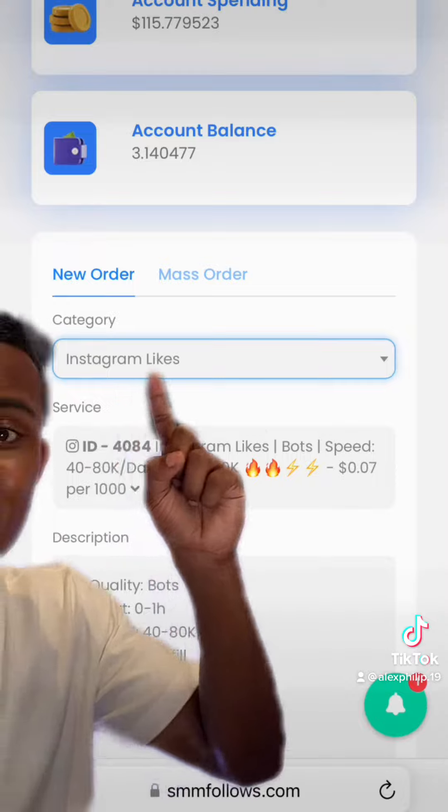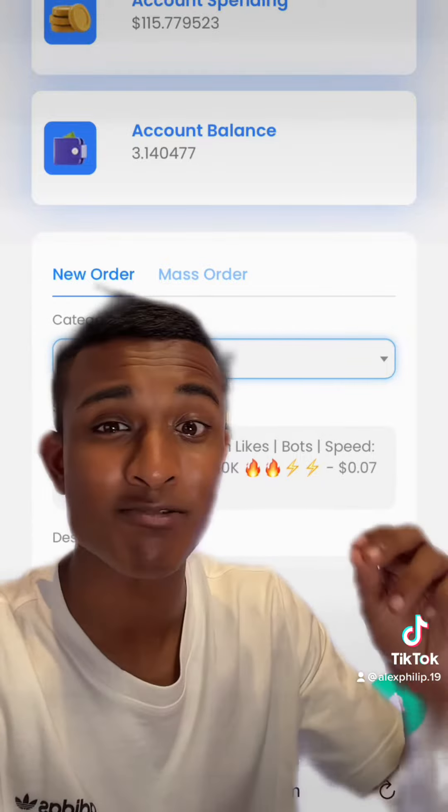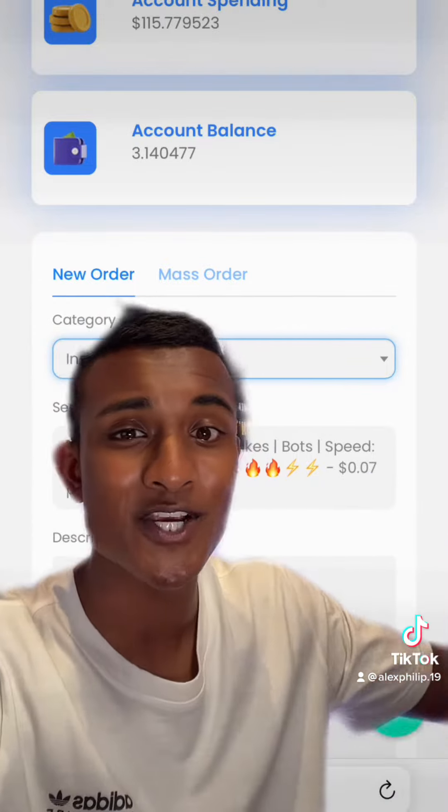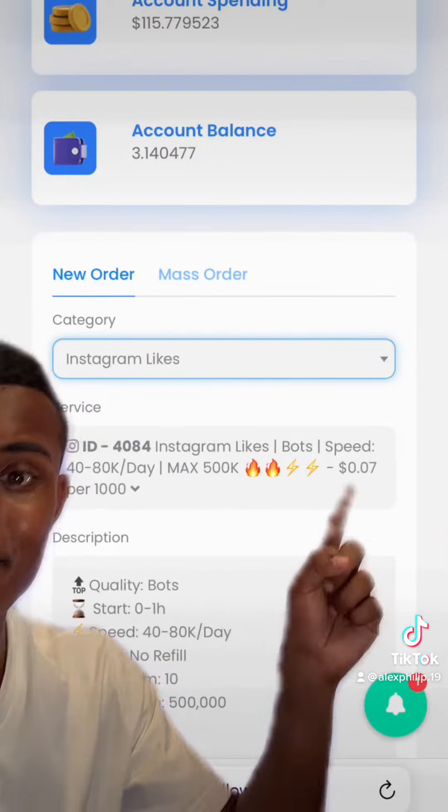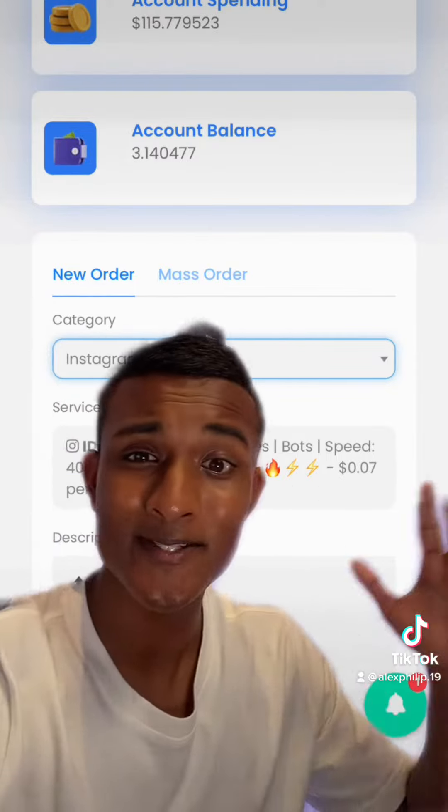It's also pretty smart to buy some likes and comments on the posts as well so that the profile doesn't look botted and it looks more genuine to a customer that's coming along. You can see that the cost for likes are pretty cheap — seven cents for 1000 likes.